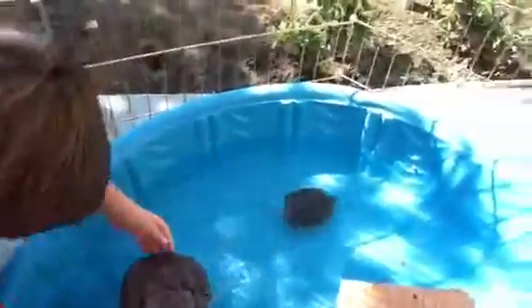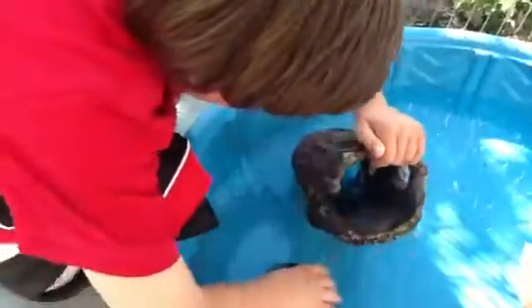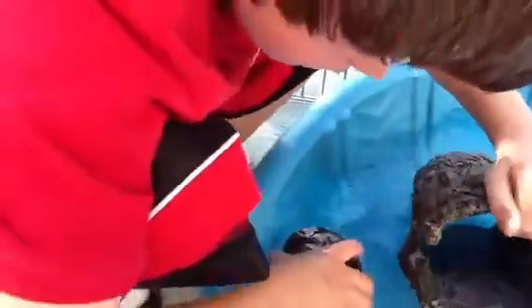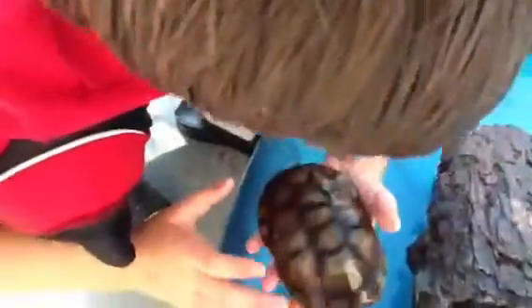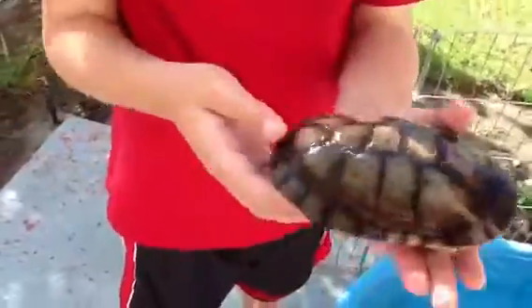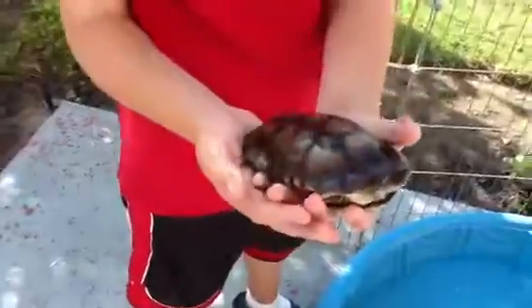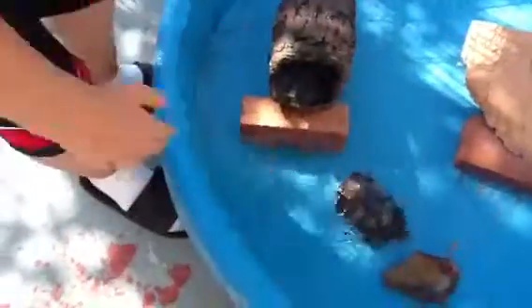And I have other ones, like the one under here. I only have two more. There's my side neck. He's really shy — oh, he's not really shy. He really wants to get back in the water. There he goes.